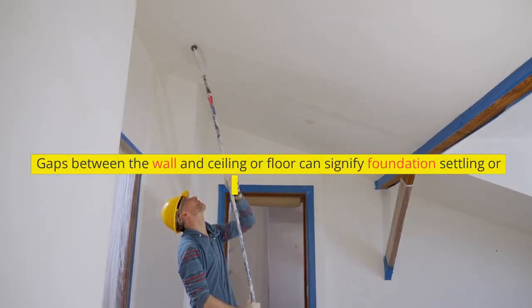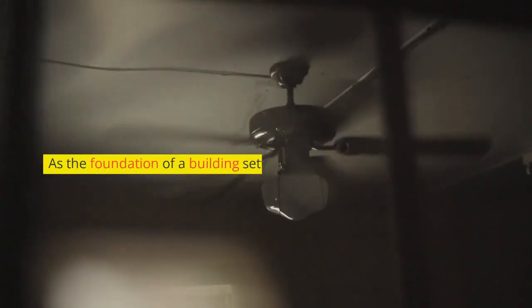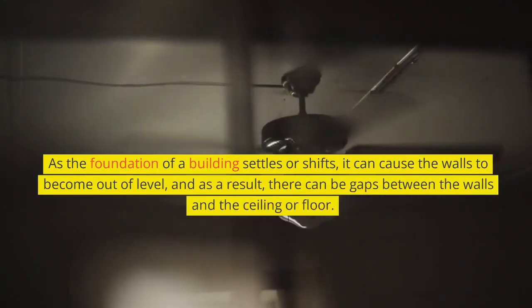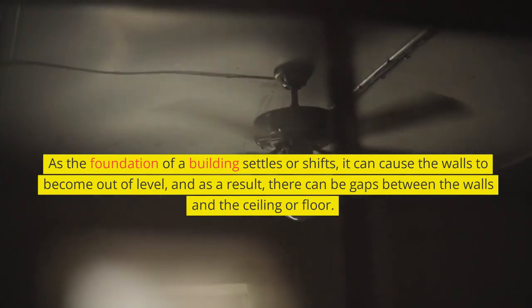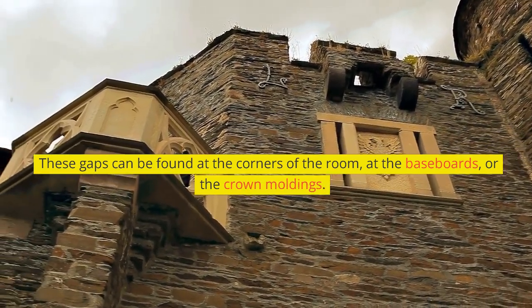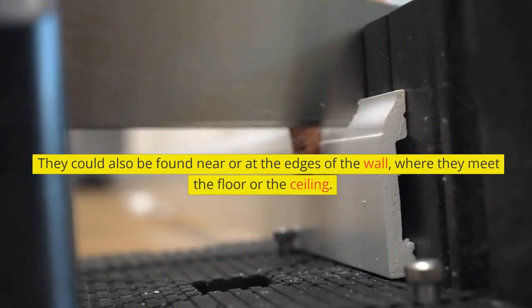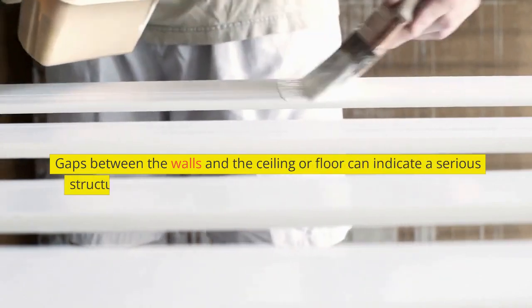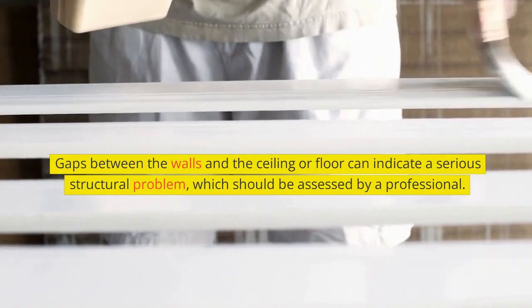Gaps between the wall and ceiling or floor can signify foundation settling or shifting. As the foundation settles or shifts, it can cause the walls to become out of level, resulting in gaps between the walls and the ceiling or floor. These gaps can be found at the corners of the room, at the base walls, at the crown molding, or near the edges of the wall where they meet the floor or ceiling. Such gaps can indicate a serious structural problem and should be assessed by a professional.